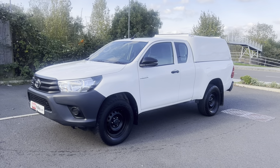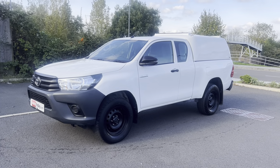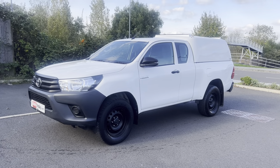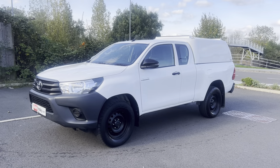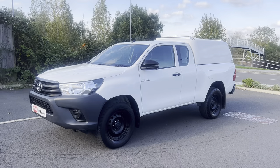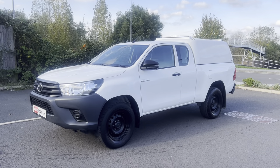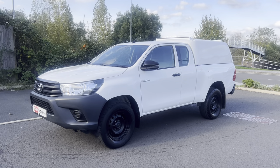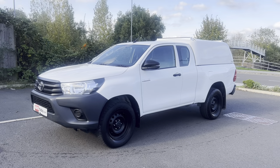Hi, good afternoon folks, it's Simon here at Vans Today in Worcester. I'm here to give you a video walk-around of this 2020 Toyota Hilux — the legend that is the Hilux — this one in the Active specification.